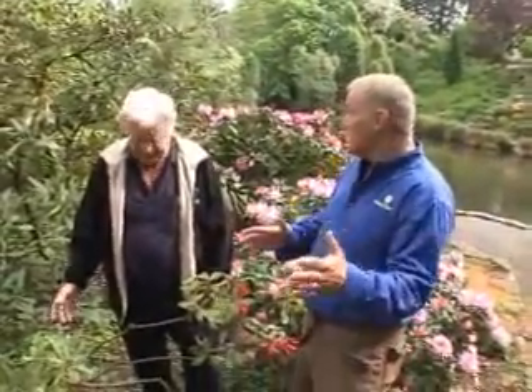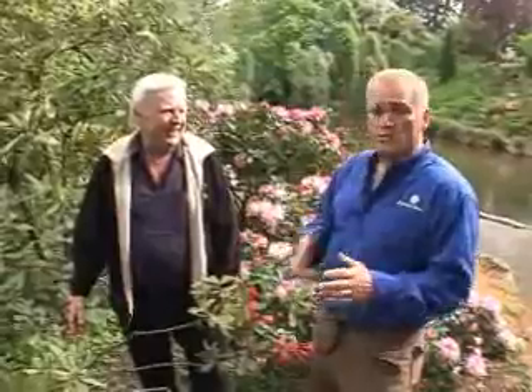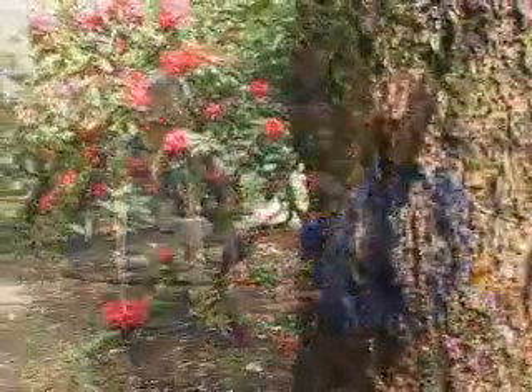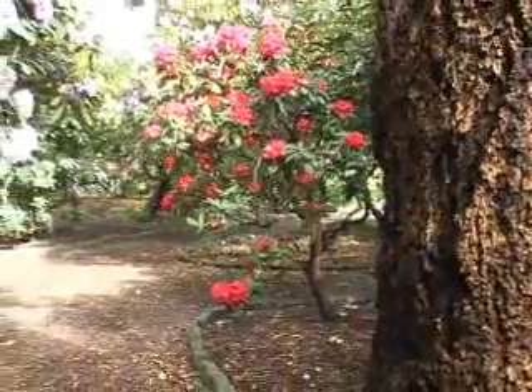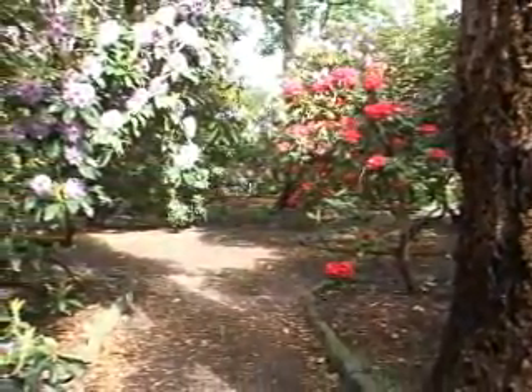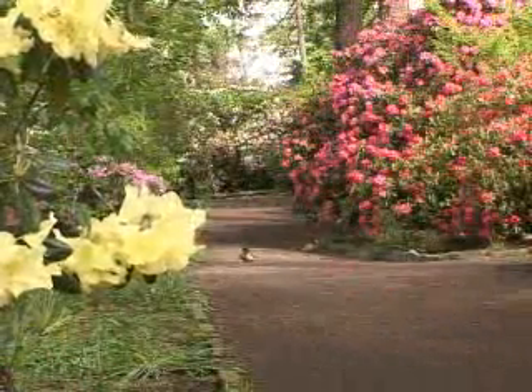Rhododendrons are huge — they have little tight ones, they can get a hundred feet — it's a huge family. So when you're buying them you really need to ask questions, and what better time to ask questions than the Mother's Day show at the Rhododendron Garden. So what's all going on? Well, we have a rhododendron cut flower show in the exhibit hall.